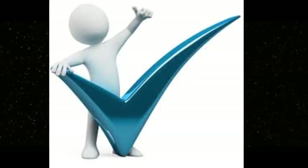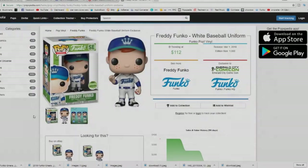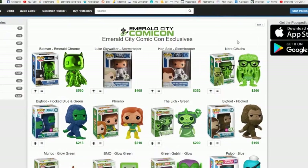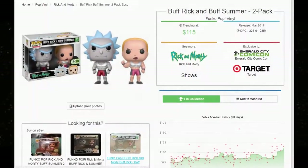For my top five Emerald City Comic-Con pops, we're ranking based on value. I use Pop Speedia because you can actually organize it by value and by the specific con the pop is from, which made it a lot easier. At number five: